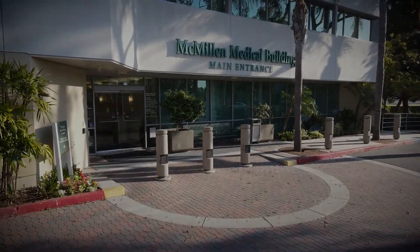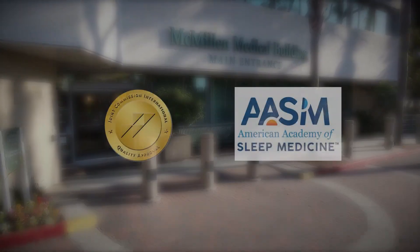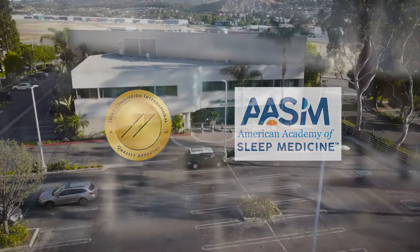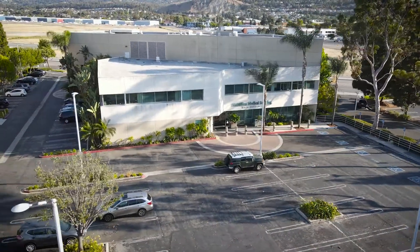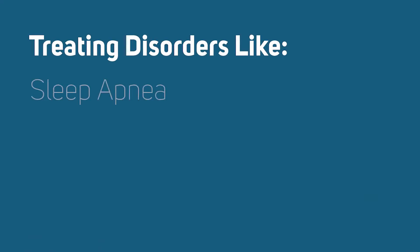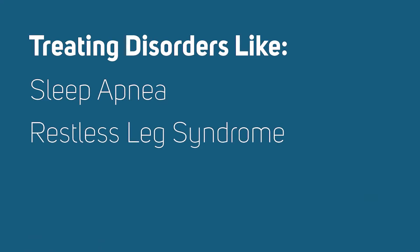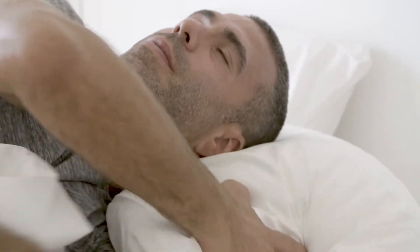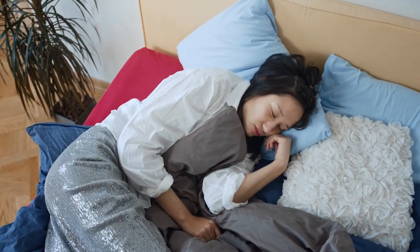Welcome to the Torrance Memorial Sleep Center, accredited by the American Academy of Sleep Medicine and the Joint Commission. Our Sleep Center offers a broad range of diagnostic and therapeutic services to treat a number of sleep disorders, including sleep apnea, restless leg syndrome, chronic insomnia, and narcolepsy.